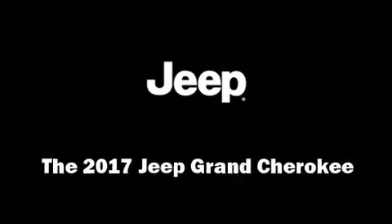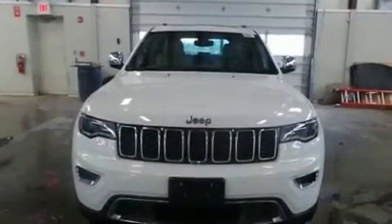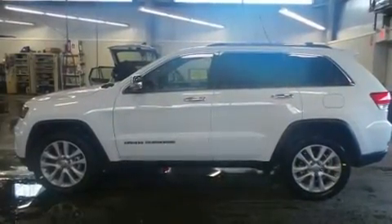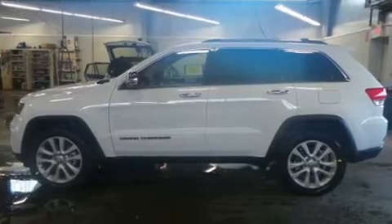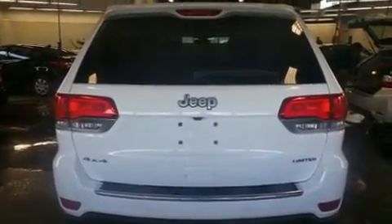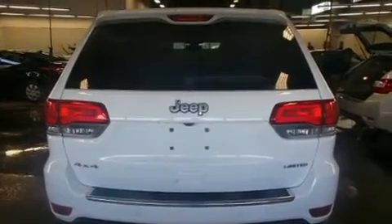Treat yourself to a test drive in the 2017 Jeep Grand Cherokee. Smooth gear shifts are achieved thanks to the refined six-cylinder engine. And for added security, Dynamic Stability Control supplements the drivetrain. Four-wheel drive allows you to go places you've only imagined.